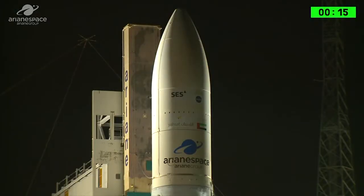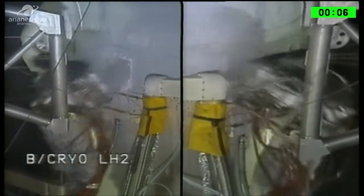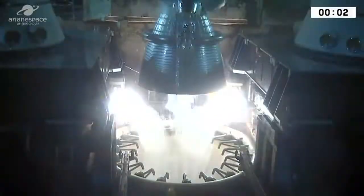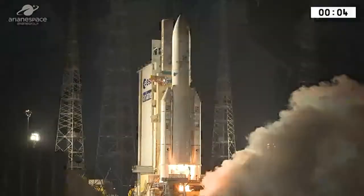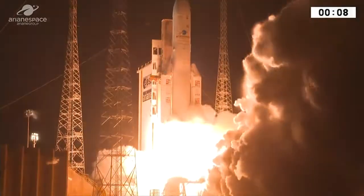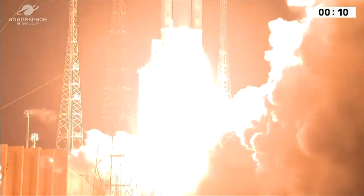À tous de DDO. Attention pour le décompte final. 10, 9, 8, 7, 6, 5, 4, 3, 2, unité top. Allumage Ota Vulcan. Allumage EAP, top décollage.